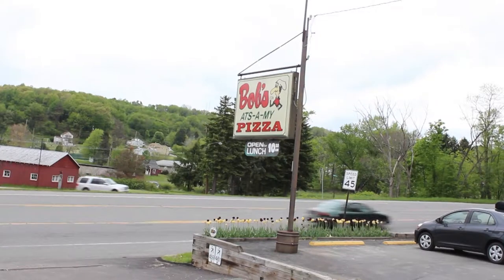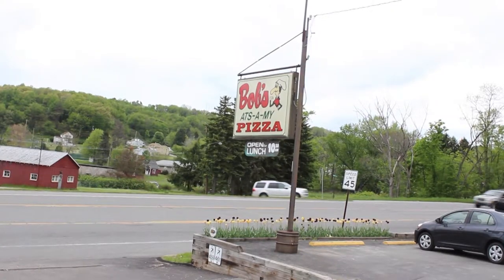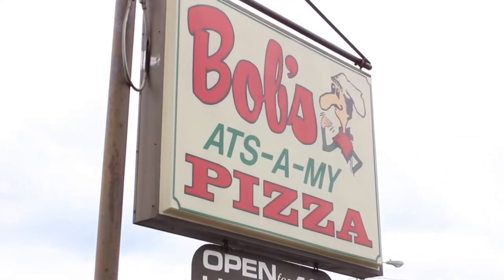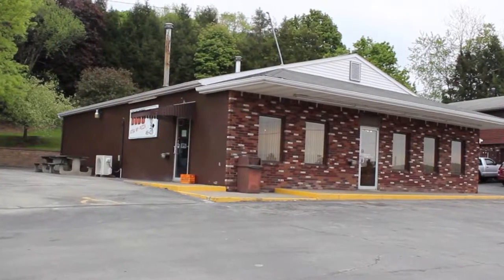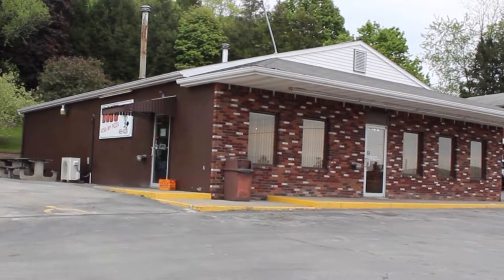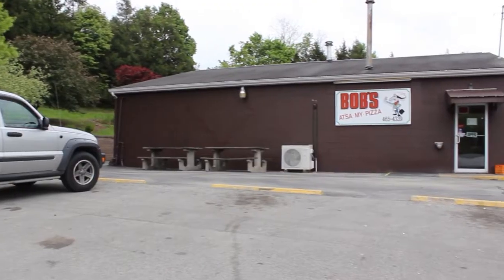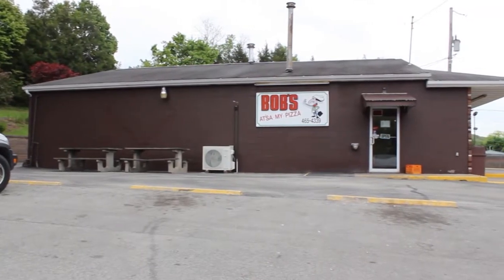Treasures come in a variety of forms, sometimes in unlikely places. Bob's Pizza is one of the hidden treasures in Indiana. Located on 4th Street, Bob's Pizza is only a couple of blocks away from IUP's campus, tucked away on top of a hill. It doesn't look like much on the outside, but looks can be deceiving.